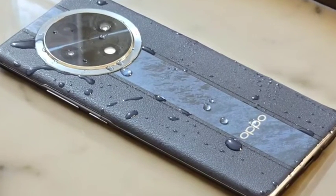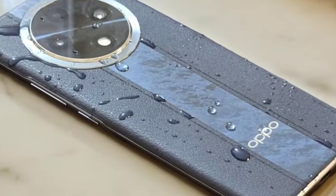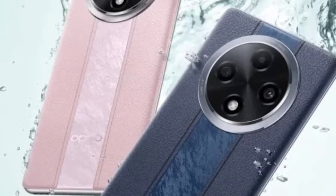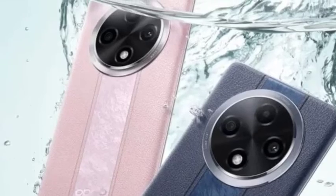Hello guys, welcome back. In this video, OPPO has officially announced the OPPO F27 Pro Plus smartphone in India. Let's see the pricing and full features in this video.